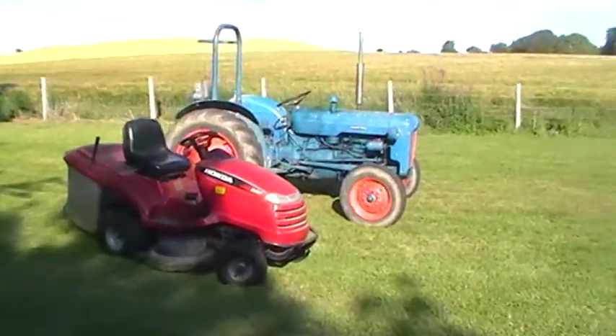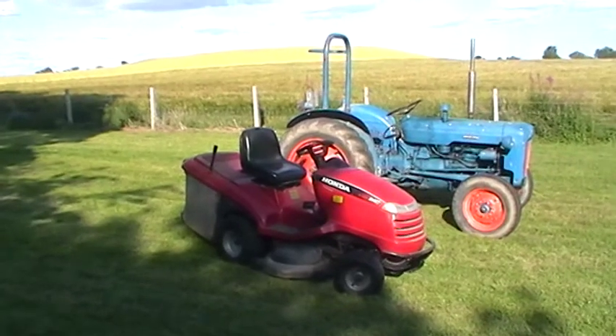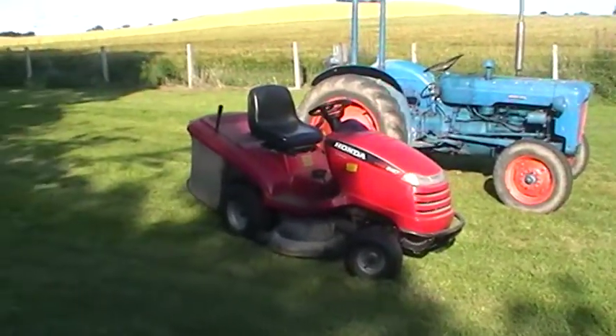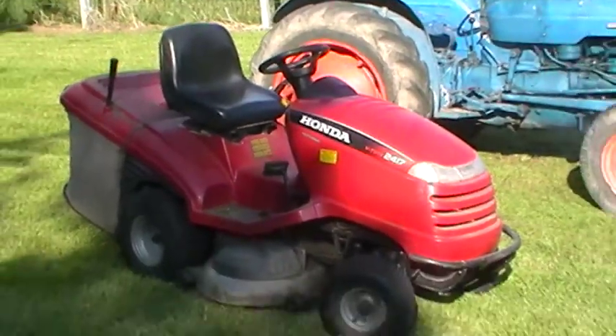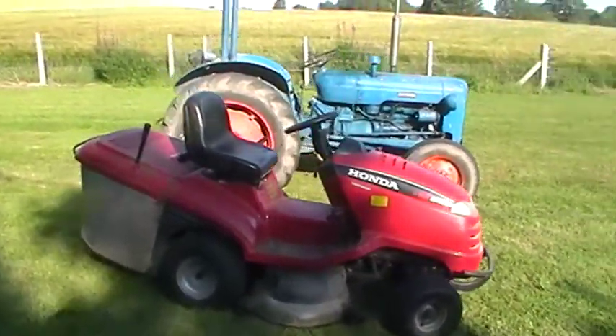Here is my equipment. I thought I would do a video on the machinery that I have. The first thing I have here is a Honda 2417 lawnmower. I got this about three years ago. I use it for mowing the lawn — it's a good lawnmower, does the job well.